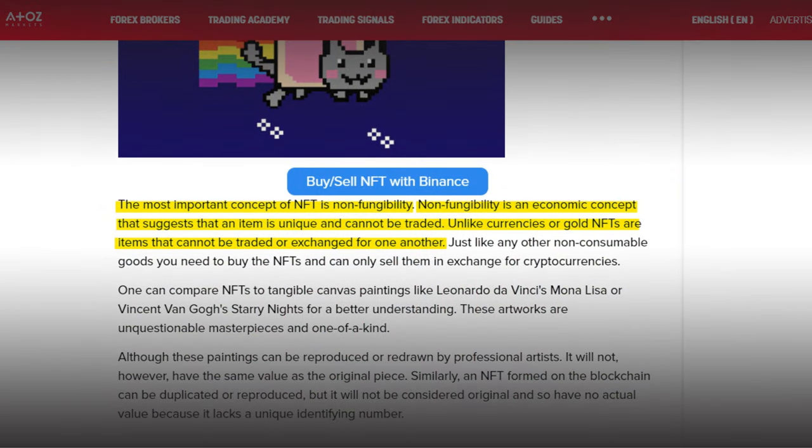Why is that important? The most important concept of NFT is non-fungibility. Non-fungibility is an economic concept that suggests that an item is unique and cannot be traded for another. Unlike currencies or gold, NFTs are items that cannot be exchanged for one another.